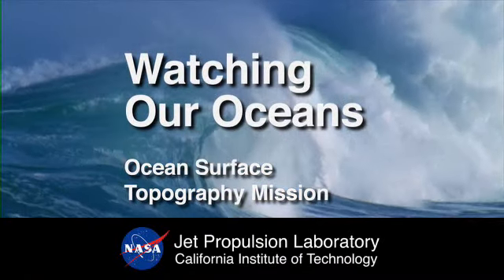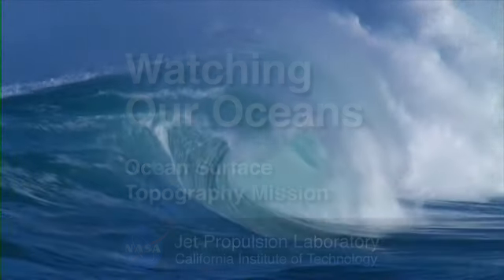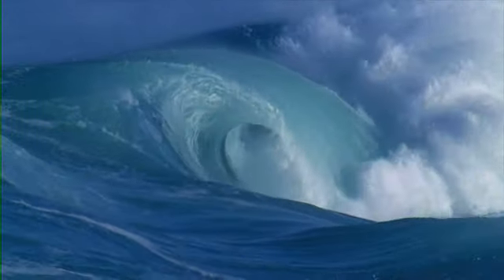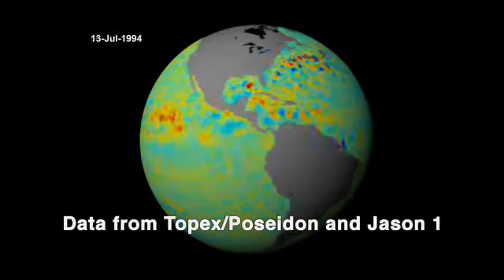JPL's Ocean Surface Topography Mission, Jason-2, will be an ocean watcher. It'll monitor sea level rise, ocean circulation, and climate change. As most people know, the majority of the Earth is covered by the oceans. They store a majority of the heat that we get, and in that respect interact with the climate. The ocean is a big sink for heat.